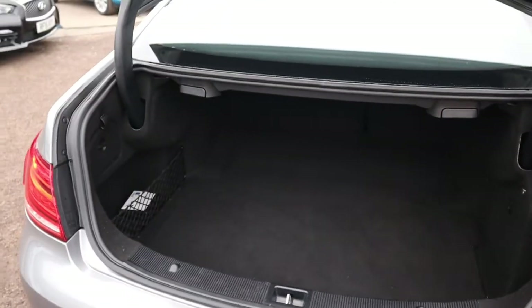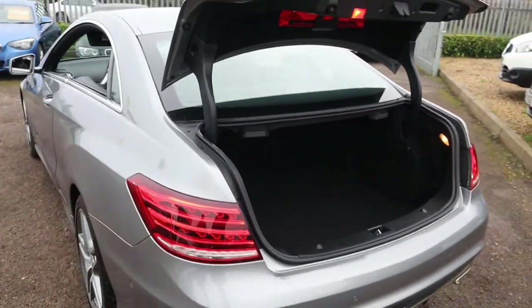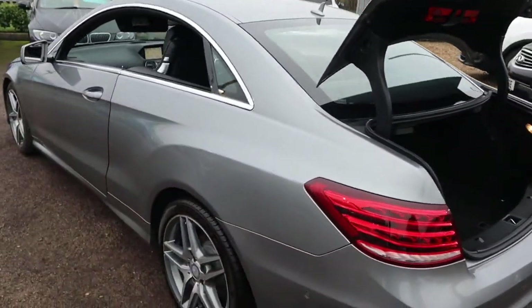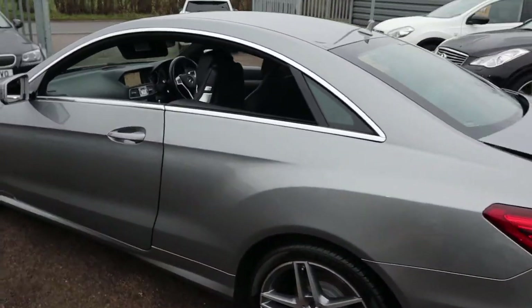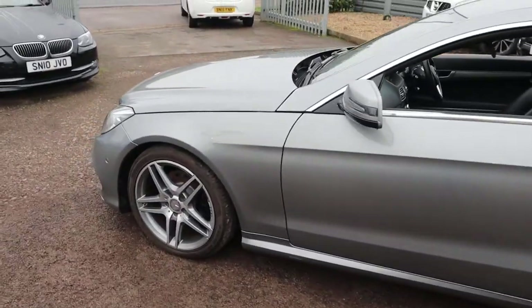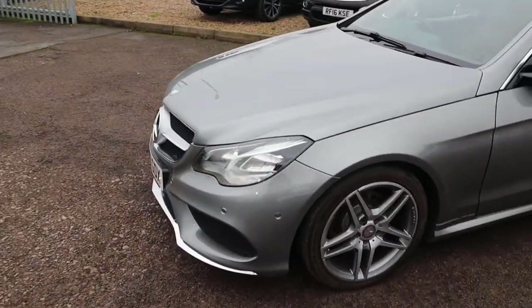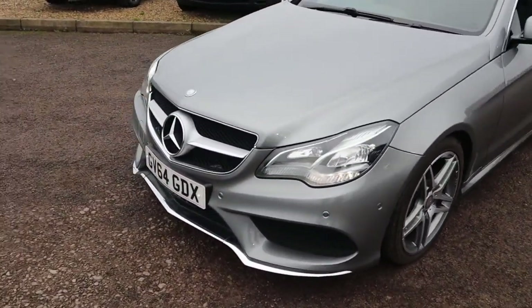Massive amount of boot space. It's only done 57,000 miles. It has a reversing camera, sat nav, Bluetooth, DAB radio, electric folding door mirrors, not to mention those gorgeous daytime running lights.